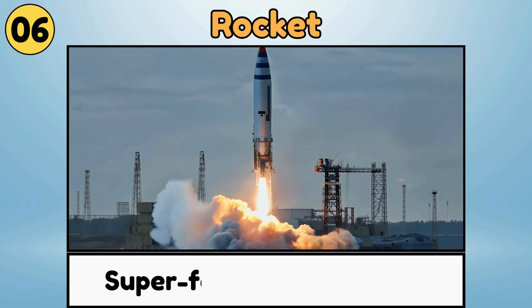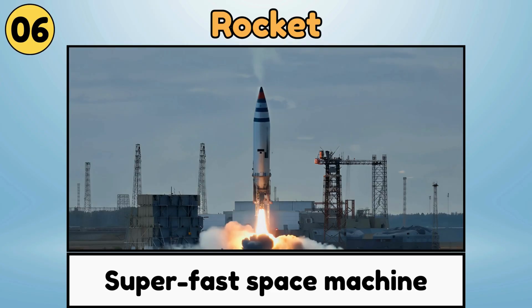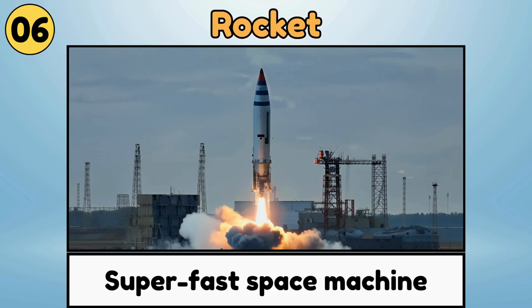Rocket. A rocket is a super-fast space machine that blasts off to carry astronauts and satellites into space.